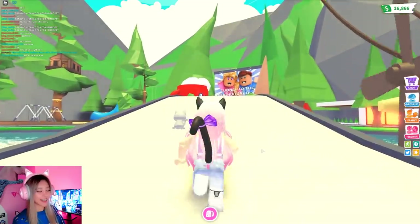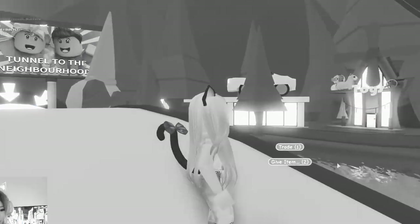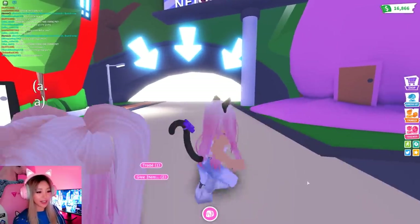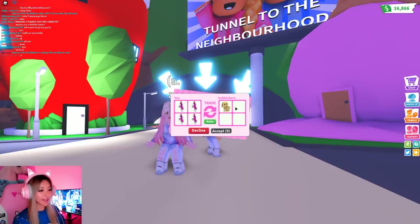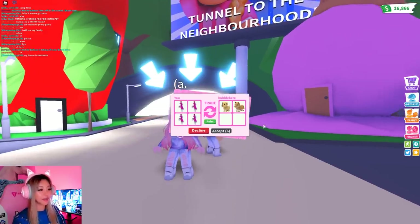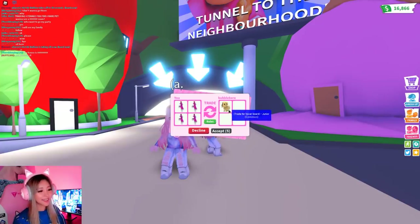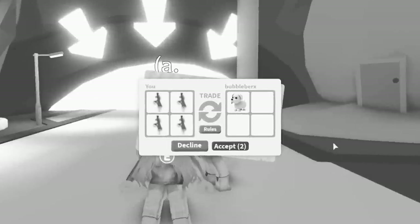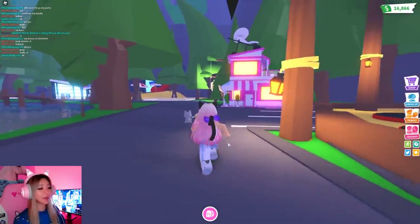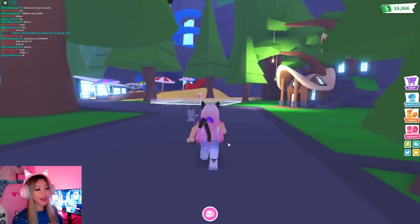I'm going to go and hopefully find someone else to trade with that isn't gonna scam me. Oh, how about this person here — will she trade with me? Hi there, we have matching hair! Do you want to trade? So I've loaded up my four potions. Just a dog? Is that all you're gonna give me? I got scammed by a bee — if I trade this for a dog, that's an even bigger scam.